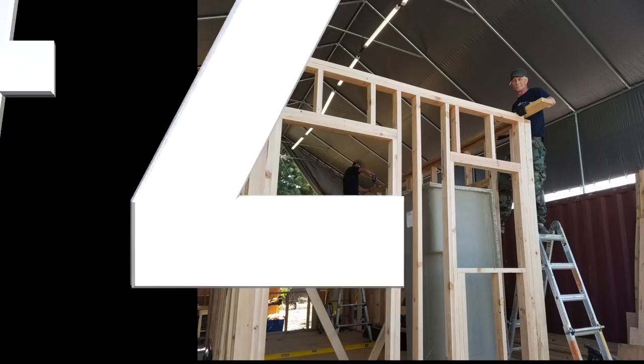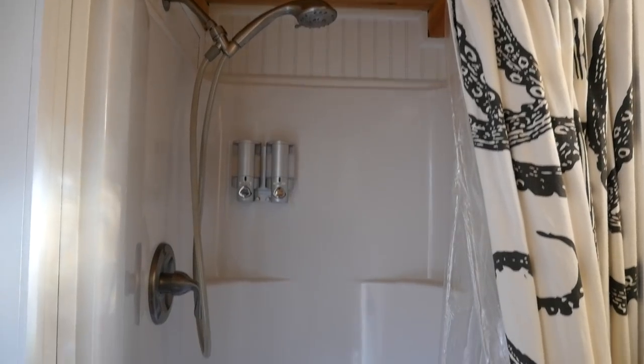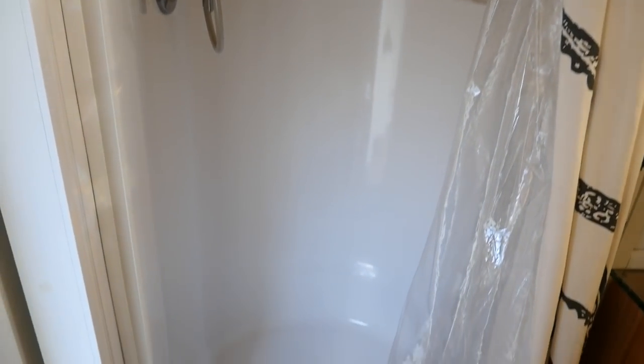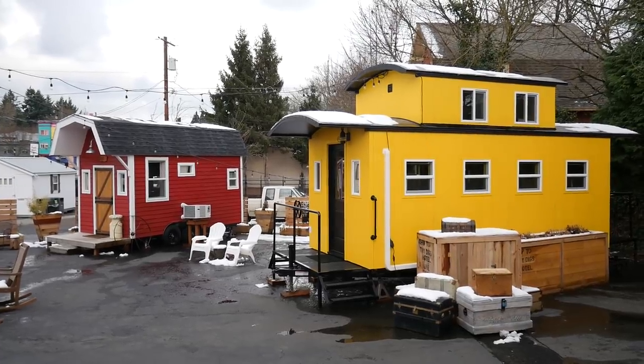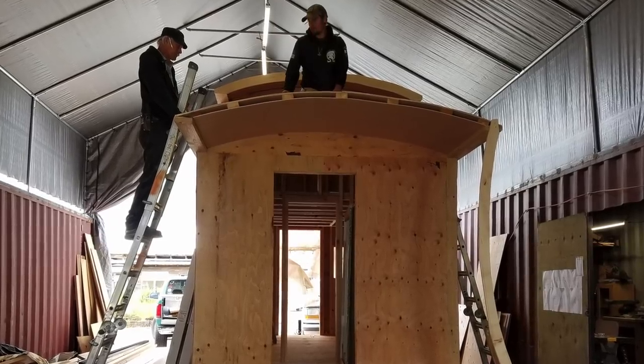Number two: remember to put the shower stall in the house before all the walls are closed in. The shower stall is bigger than any door — I know this from personal experience when we built the yellow caboose, the Arthur, which was actually our eighth house, so you'd think I would know this. We had the walls up, the doors in, and no shower. Fortunately, we didn't have the roof on yet, so to fix the situation we had to lift the shower stall over the walls and back down onto the floor. Great fun!